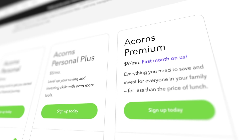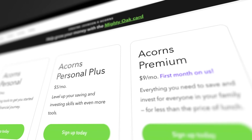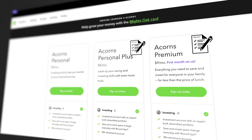Now let's go into the Premium account. Acorns Premium is $9 a month. However, just like the Personal Plus account, if you have a $250 direct deposit set up with the account, your fee is waived — so you don't pay the $5 or $9 depending on which account you have. It's effectively a free account if you have direct deposit set up for more than $250 per month. The Premium account does add a few extra features to the investing platform.